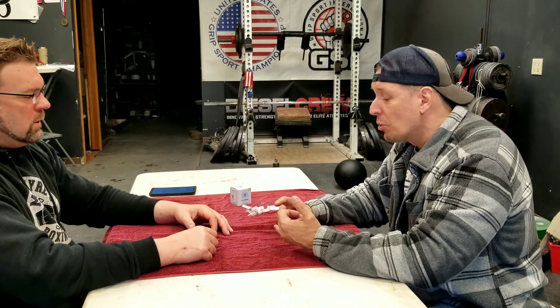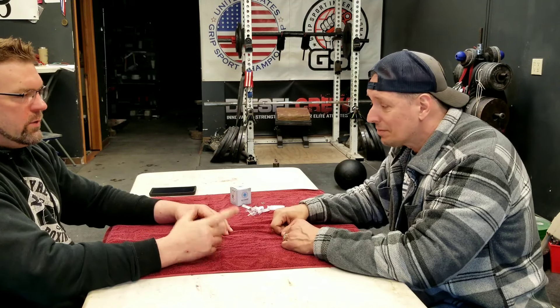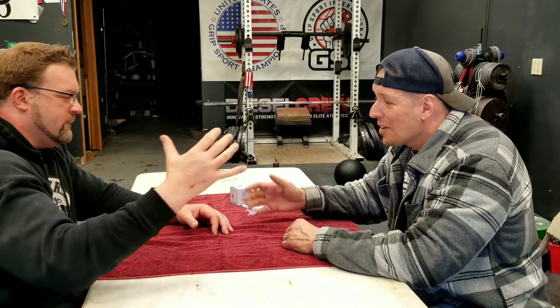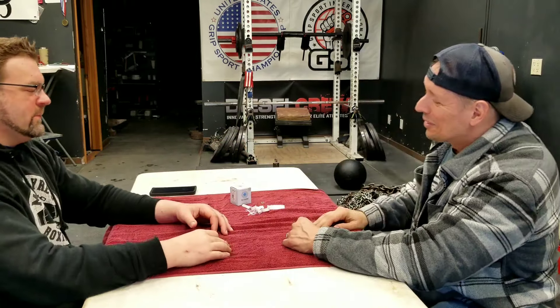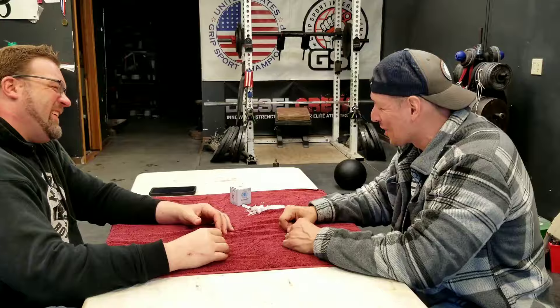Great answer - thanks to Jim for stopping by and answering the question. Hope that helps, Josh. Three out of four needle sites bled today.